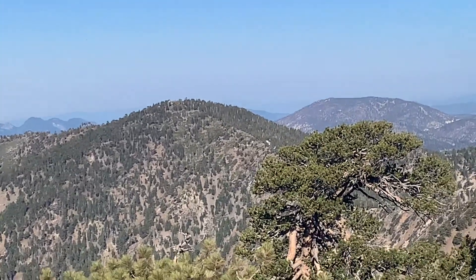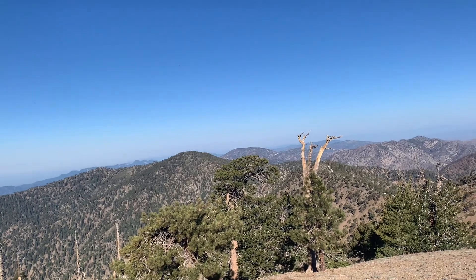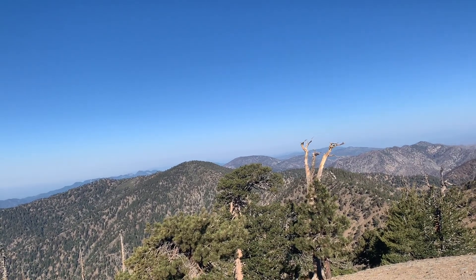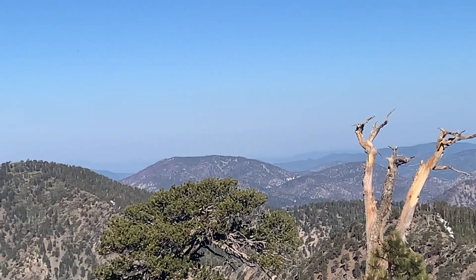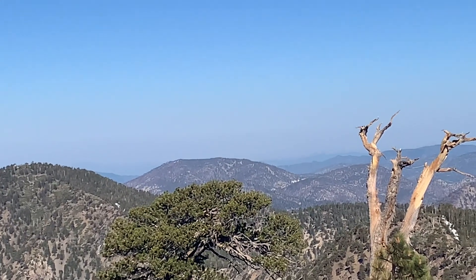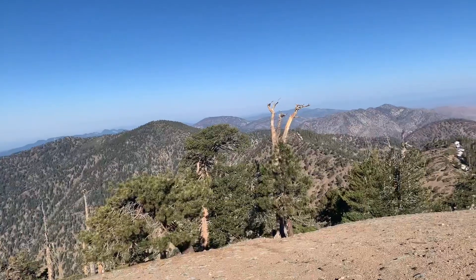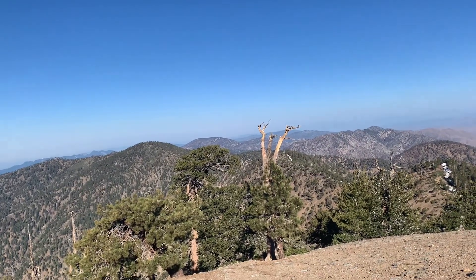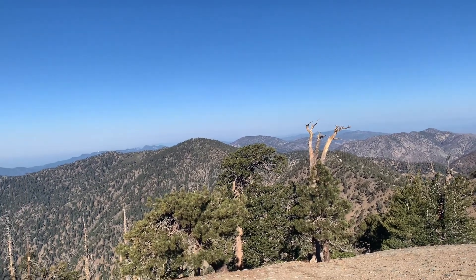That right there, I believe, is Mount Islip — I don't know exactly how it's pronounced. There are some really old trees up there, I believe. And a little bit farther, that right there might be Waterman Mountain — I could be wrong though. But if it is, I went snowboarding there earlier this winter and I have a video of that if you want to see it — I just hiked up and snowboarded down. So watch out if you're interested.